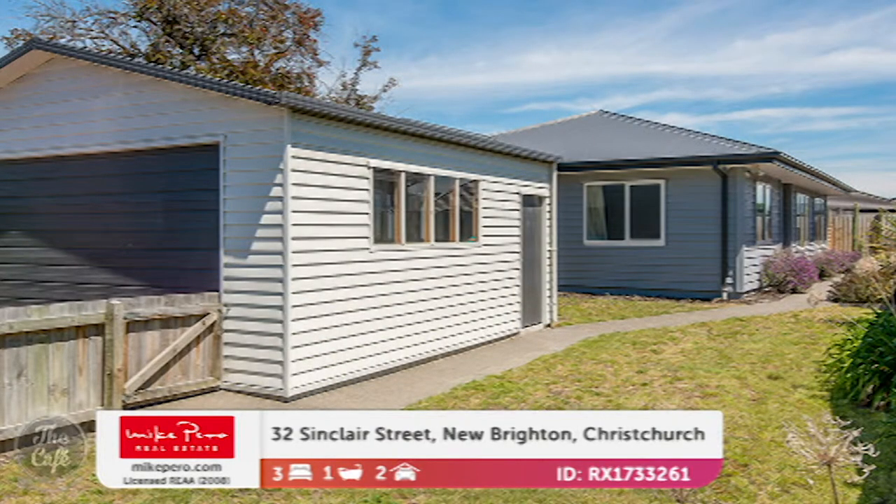They've maximized every opportunity to utilize that space. That deck on the back looks fantastic. Price? $4.29. Excellent.